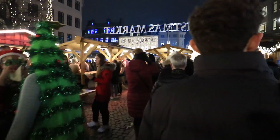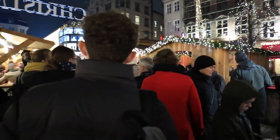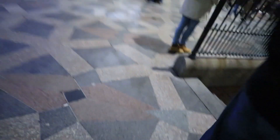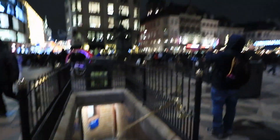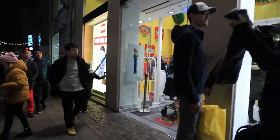We're going back through the Christmas market but this time at night — it's got a bit more atmosphere to it. In the main square there are these little stairs going down, and they're actually toilets — so the toilets are just under the main square. Pretty practical! We're going to go in the LEGO store because we're children.